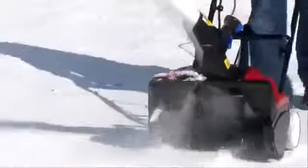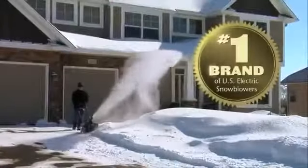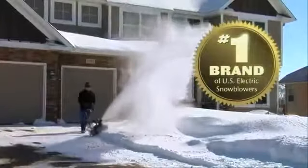With Toro's innovative controls and throwing technology, it's no wonder that they are the number one brand of electric snowblowers in the U.S.